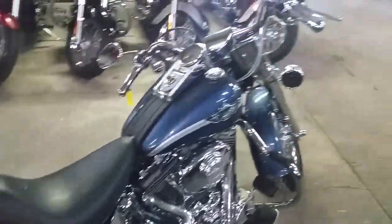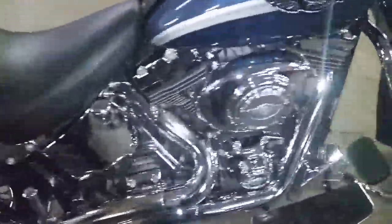Hey guys, Chad and Andrew here at Approval Power Sports. Anybody looking for a Harley? We got it. We got over 80 used Harleys in our showroom — over 450 bikes. We got guaranteed financing on our Harleys.